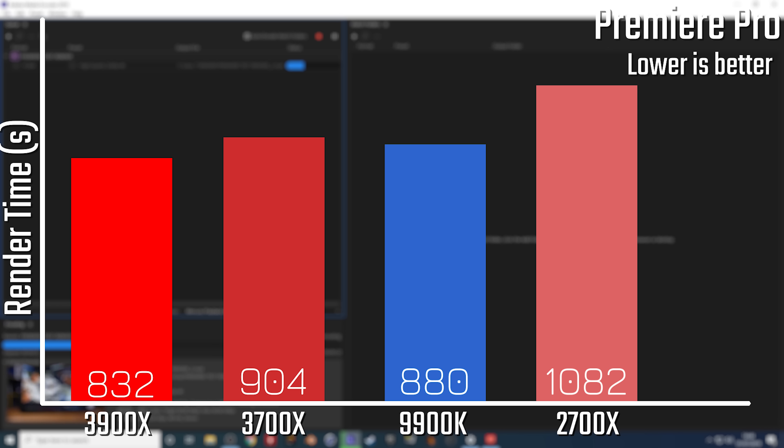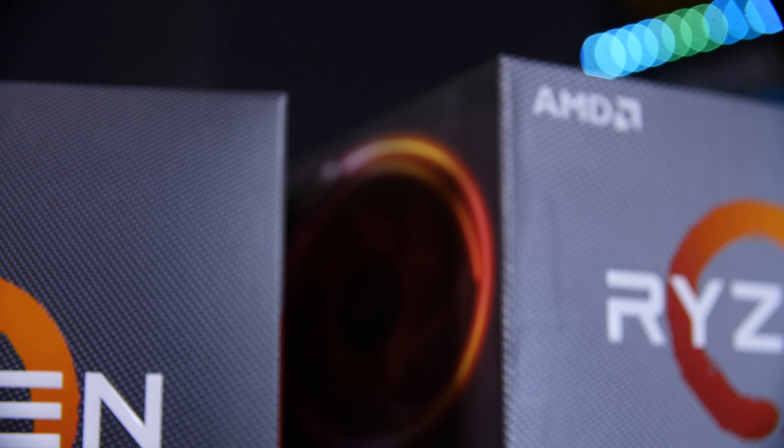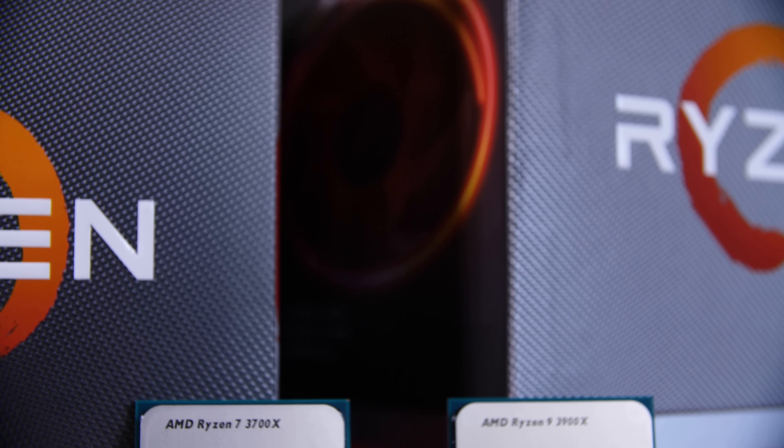Now we've seen the gaming results are pretty good, but we should also talk about productivity. I did a 10-minute Premiere Pro render using 4K 30 megabyte-per-second clips, all rendered at the 4K high-quality preset in Adobe Media Encoder, measuring the time taken using only the CPU. Bear in mind this isn't a perfectly real-world example since you'd generally have GPU acceleration on, but it's not a fair CPU comparison with GPU acceleration. The results show the 2700X is incredibly slow compared to even the 3700X at the same price point. When it steps up to the 12-core 3900X, it's absolutely insane and smashes everything including the 9900K.